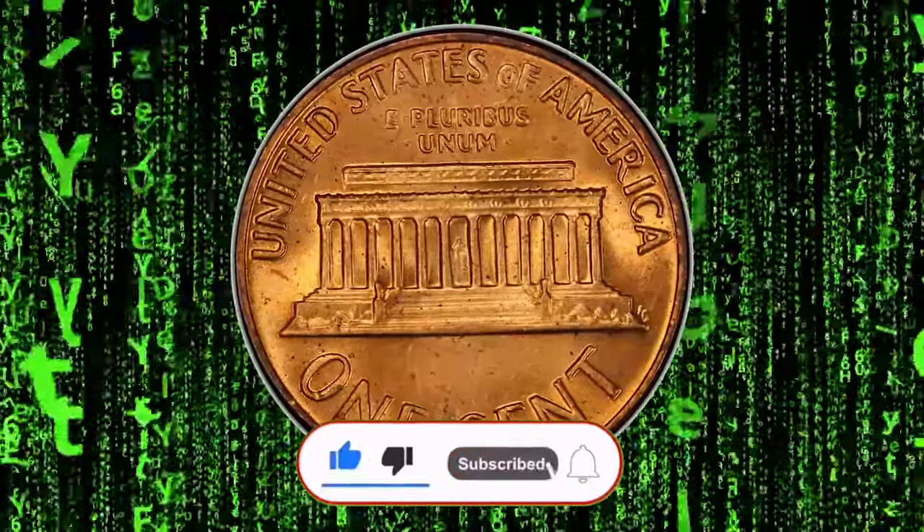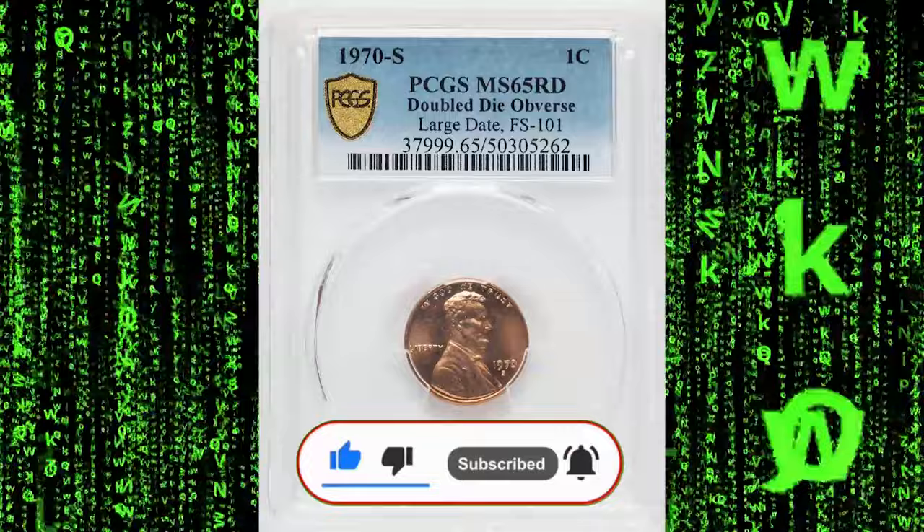But before we do, make sure to subscribe to Coin US and ring the bell so you never miss out on our latest coin updates.